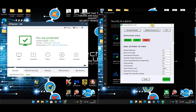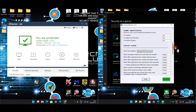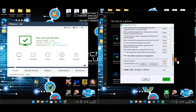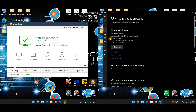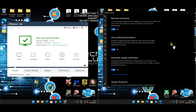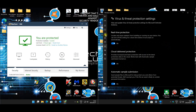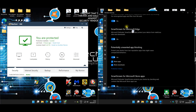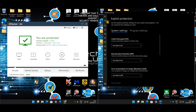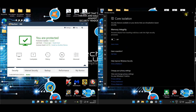For Defender, I'm just using the tool so you guys can see that Defender is on default settings. A lot of the exploit guard and things like that are disabled because they're not enabled by default. Controlled folder access is disabled, firewall is enabled, reputation-based protection is on default, exploit protection is on default, and core isolation is not enabled.